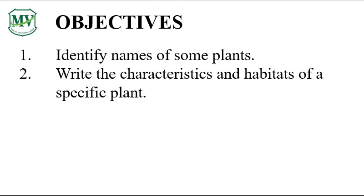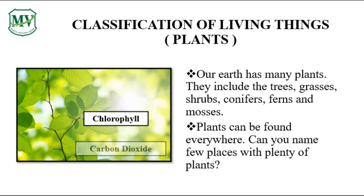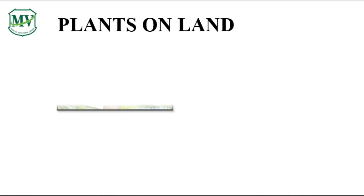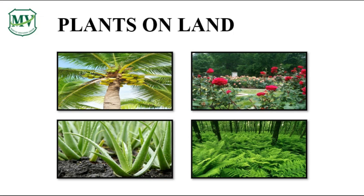You will learn about living things, especially about plants. You will learn names of plants and their characteristics. There are so many types of plants around us. Do you know these plants? Have you seen them before? We have palm tree, aloe vera, roses and ferns.